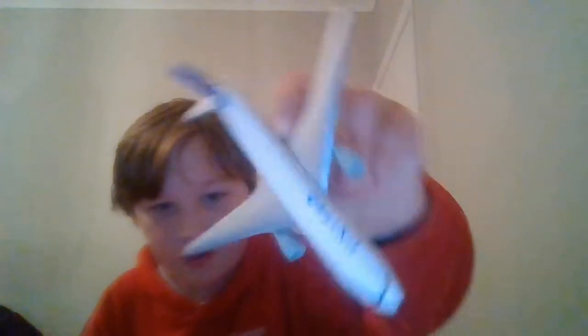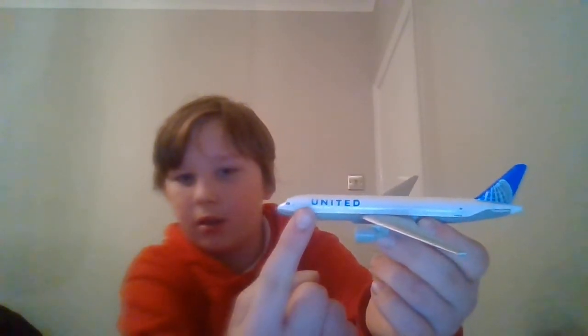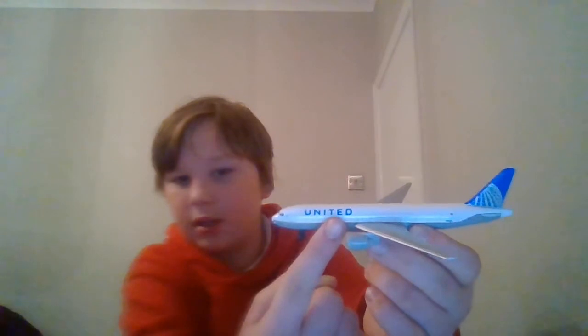We have United — it looks like a 777. I can, but you know how that's — read it backwards: U-N-U-U-N-I-T-E-D. Yeah, you saw that right.